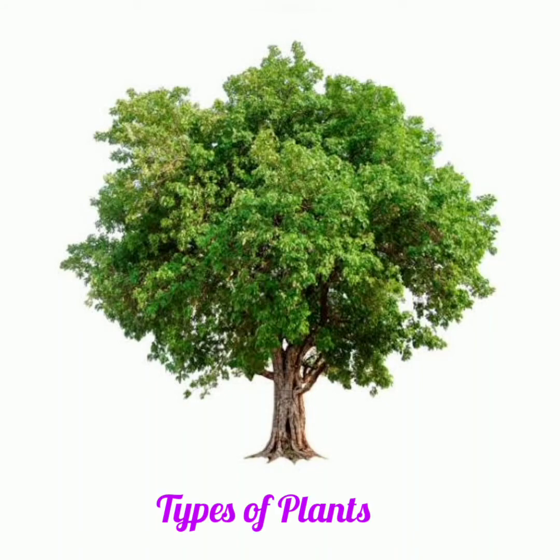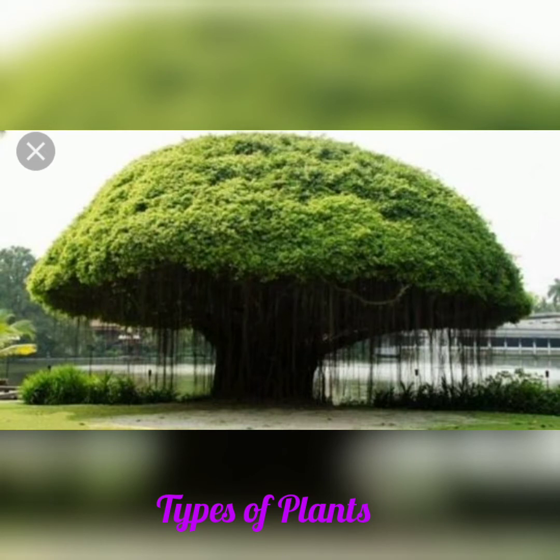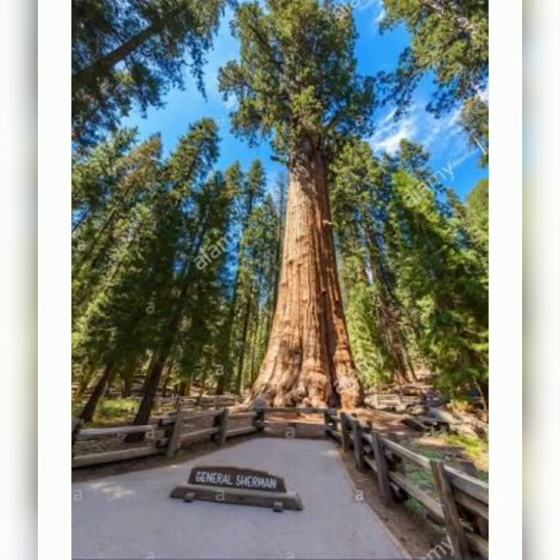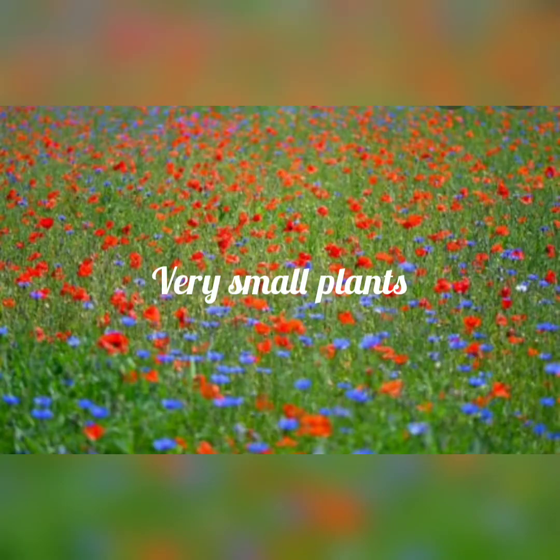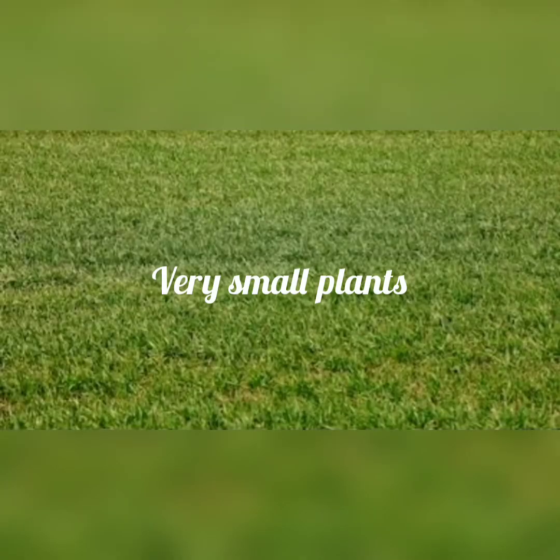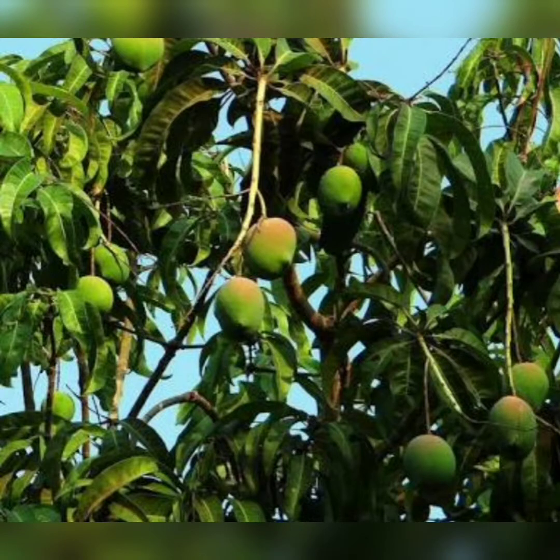Today we shall learn about the different types of plants. Plants are of different shapes and sizes. Some plants are very big, some plants are small, and some plants are very small. All plants need air, soil, water and sunlight to grow.